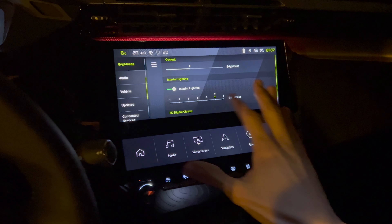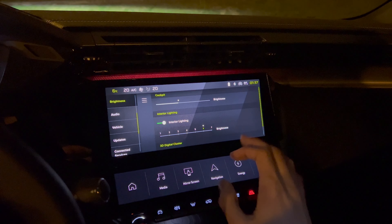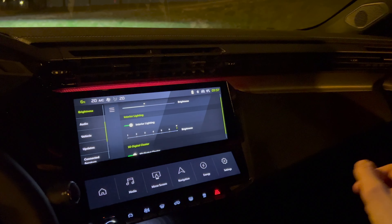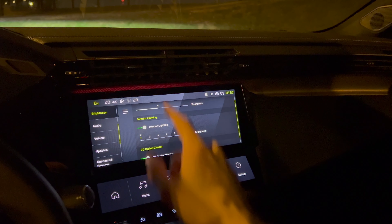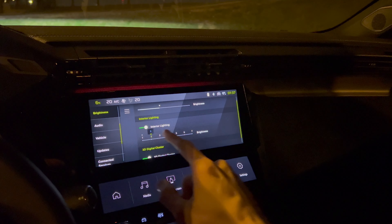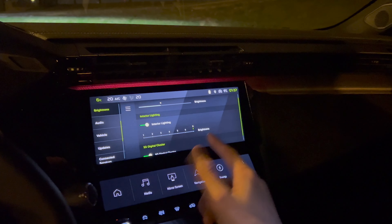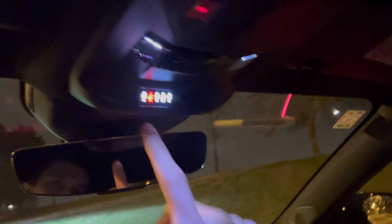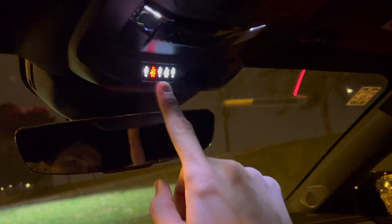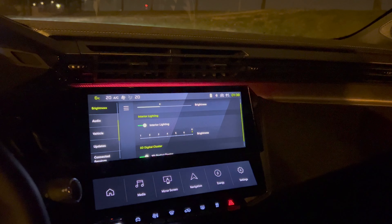Here you can control the screen brightness. You can also turn off the interior lights from here — it turns off the overhead light I mentioned. This is where you turn it on and control the brightness. The first setting switches off the top light and also controls the ambient lights. The seatbelts change colors once you start driving and then switch off once you exceed a certain speed.